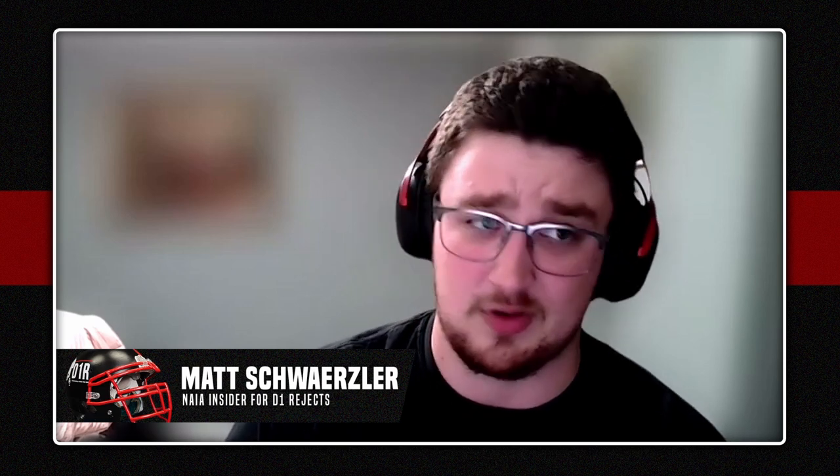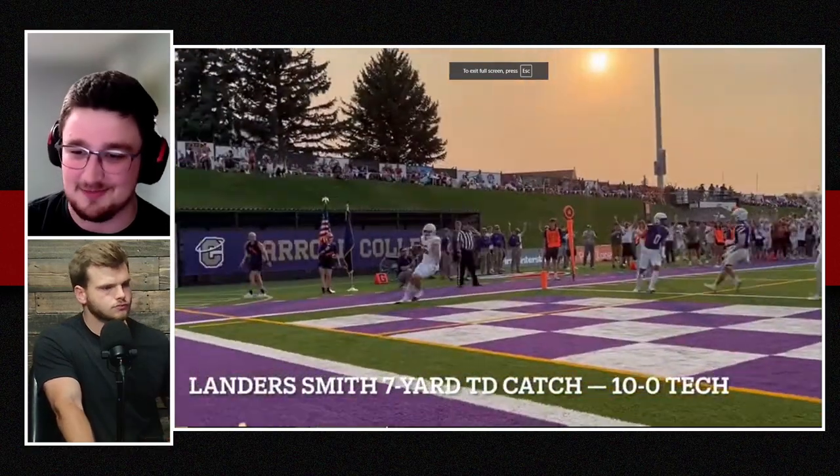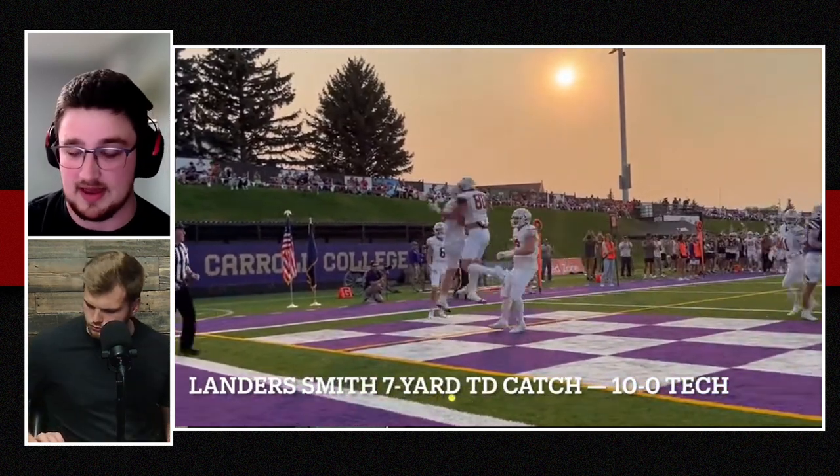Absolutely. For 80% of this game, this was all Montana Tech. Carroll obviously taking advantage of Montana Tech maybe taking the foot off the gas halfway through the fourth quarter, which when you're up 30-7 is not ideal, but I can see why that happens. On the day for Montana Tech, their defense really showed out. Anthony Oaks at the defensive line had six tackles, and three of those were sacks — holy cow, that's really good.